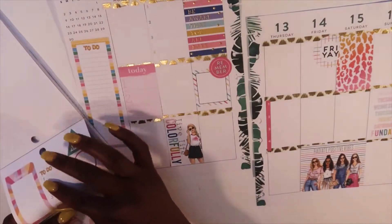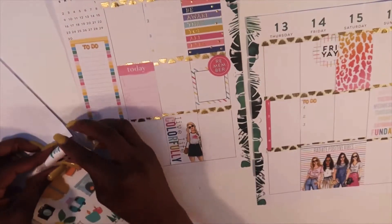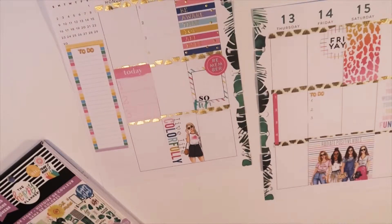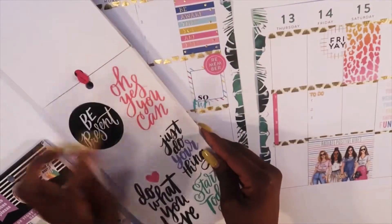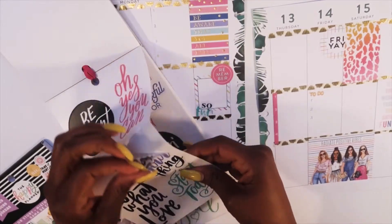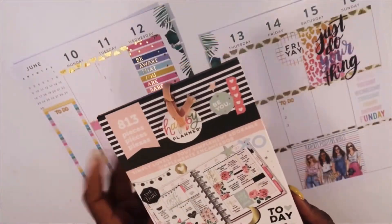On Friday we'll need a little to-do list — I'm gonna add this to-do list here. I'm gonna go ahead and add this 'so fun' sticker right here, and then I'll go look for a quote to go there. I pulled out this sticker but I think maybe 'just do your thing' might fit right there — let's see how it looks. We can always take it off.